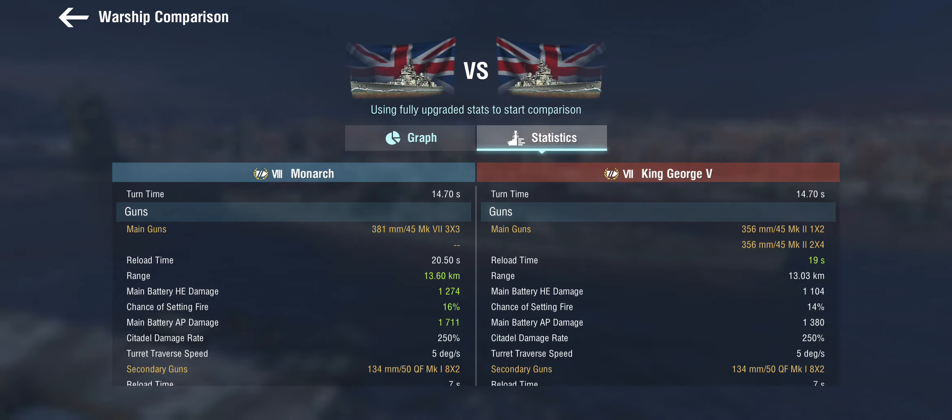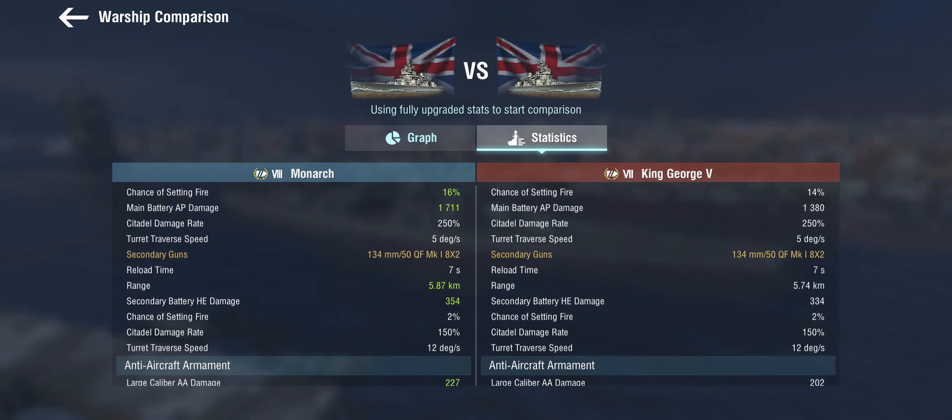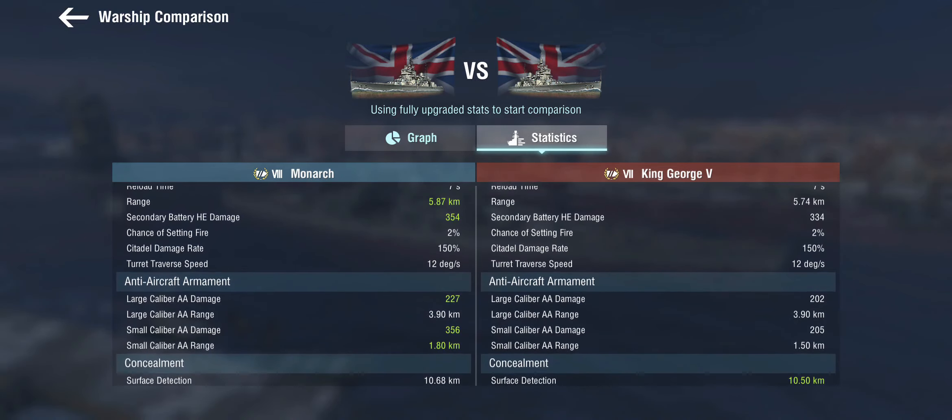The Monarch's guns do more damage, have slightly better range and fire chance, but with the slower reload she's roughly on par with the King George V overall. Secondaries are technically the same but mysteriously have better range and do more damage. The buff from update 6.1 comes in the form of significantly buffed small-caliber AA — though it only has a 1.8km range, so planes are basically on top of you before it opens up. She has not received the dispersion buff that King George V got.